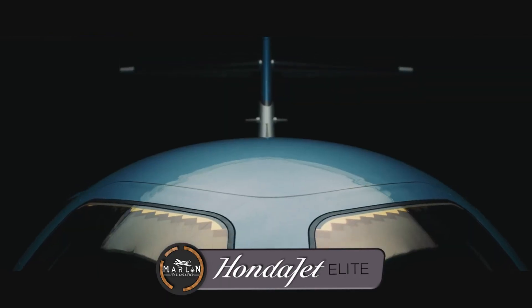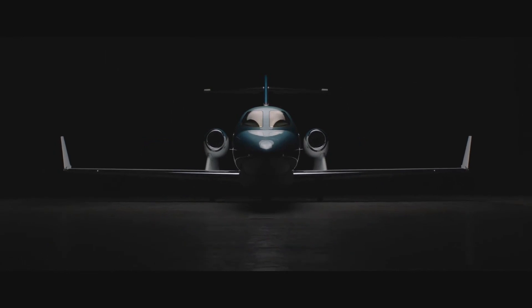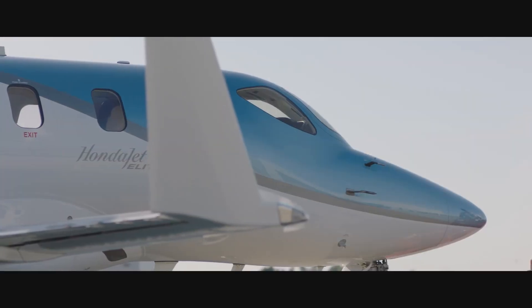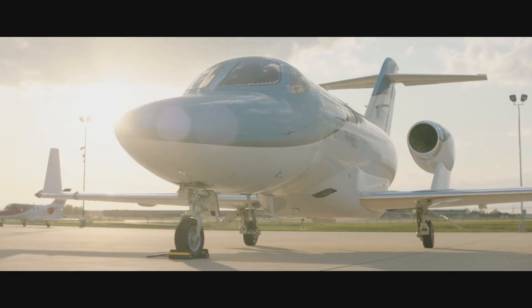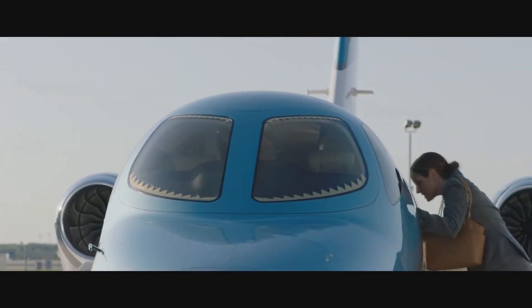Honda claims to be refining aerodynamic breakthroughs. The Honda Jet Elite inherited Honda Aircraft's aeronautical breakthroughs including the over-the-wing engine mount configuration, natural laminar flow fuselage nose and wing, and composite fuselage. In addition to these innovations, Honda Aircraft has further refined several aerodynamic technologies enabling the aircraft to fly farther with less noise pollution.